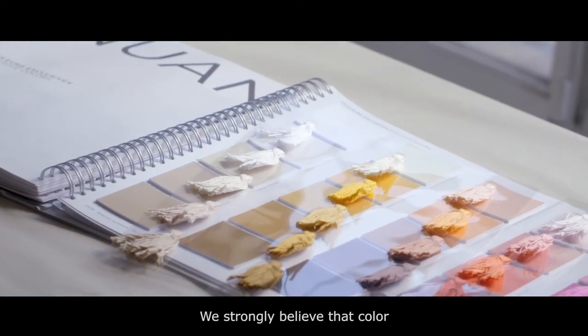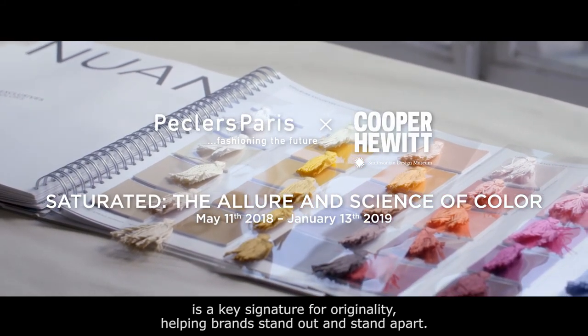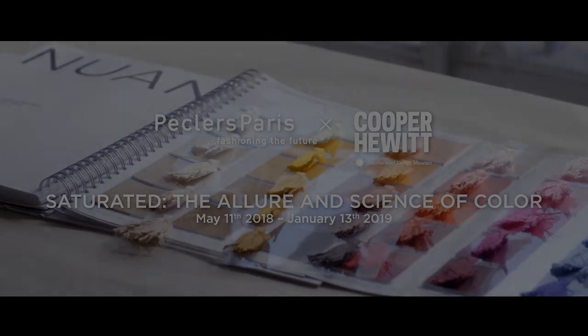We strongly believe that color is a key signature for originality, helping brands stand out and stand apart. Pecklers Paris — fashioning the future.